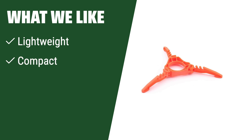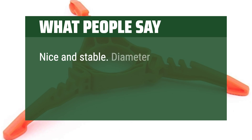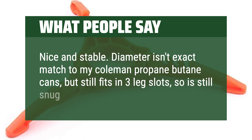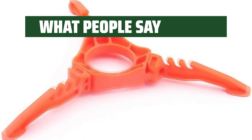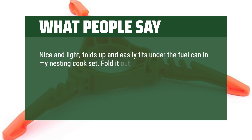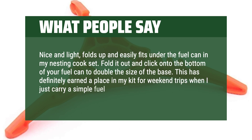What we like: This fuel canister stand is lightweight and compact, perfect for backpacking and camping. It's made of strong plastic for added sturdiness and stability, ideal for outdoor enthusiasts looking for a reliable accessory. What people say: Nice and stable. The diameter isn't an exact match to my Coleman propane butane cans, but it still fits in the 3 leg slots, so it's still snug and very stable. Nice and light, folds up and easily fits under the fuel can in my nesting cook set. Fold it out and click onto the bottom of your fuel can to double the size of the base. This has definitely earned a place in my kit for weekend trips when I just carry a simple fuel canister stove.